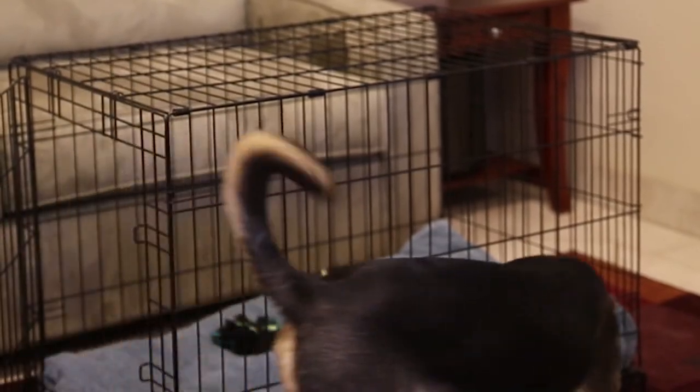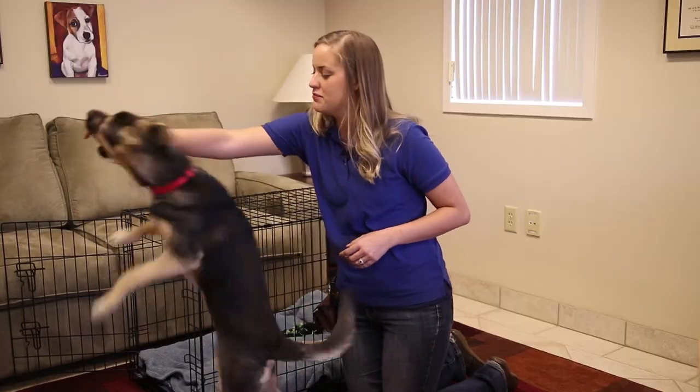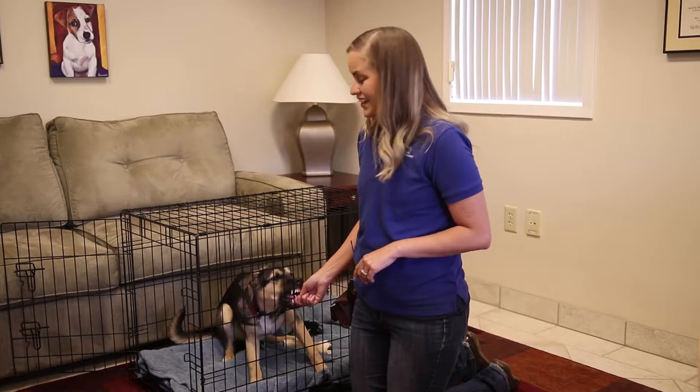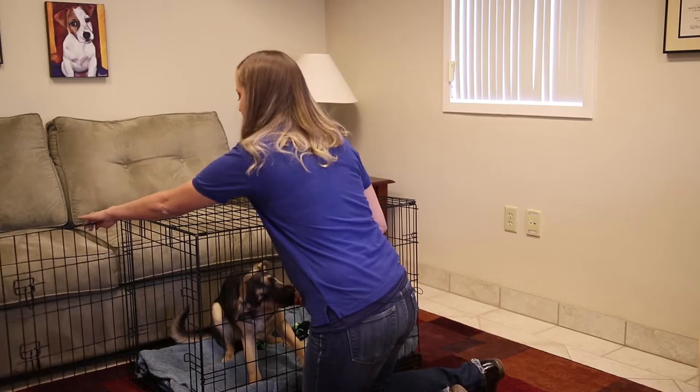Give him a cue such as 'kennel' or 'crate' and toss a treat inside the crate near the back. When your dog enters the kennel, praise him, give him a treat, and go ahead and close the door.